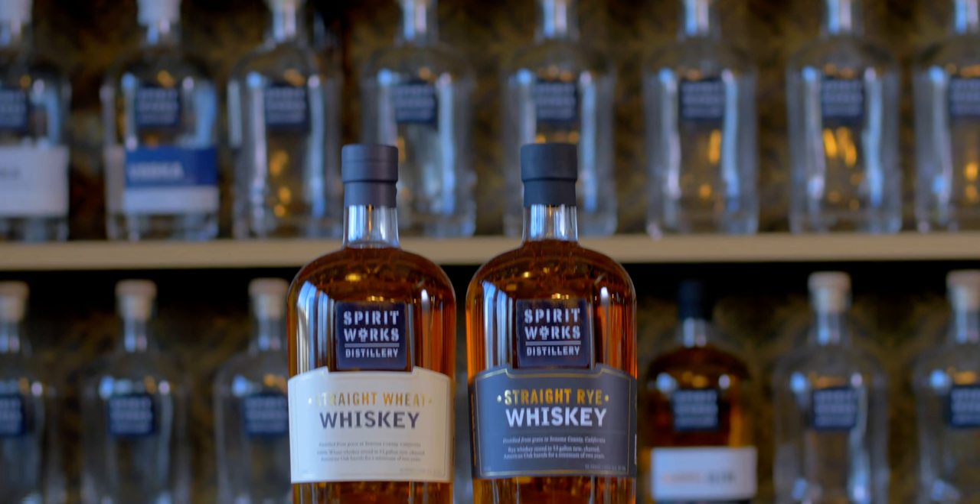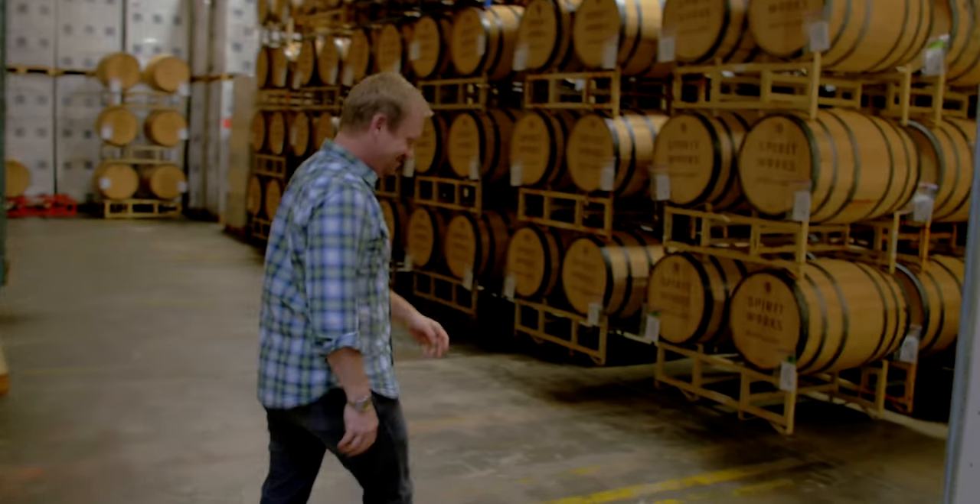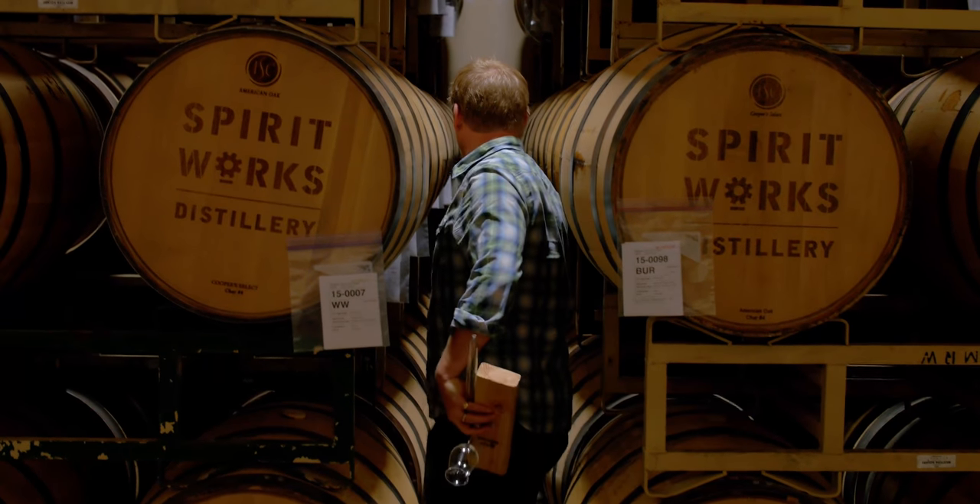We also of course make whiskey — something I'm very excited about. The two types of whiskeys we make are straight wheat whiskey and a straight rye whiskey. The wheat has a lot of caramel and vanilla flavors to it, while the rye is very peppery but with balanced sweetness from some of the specialty grain that we use in it.